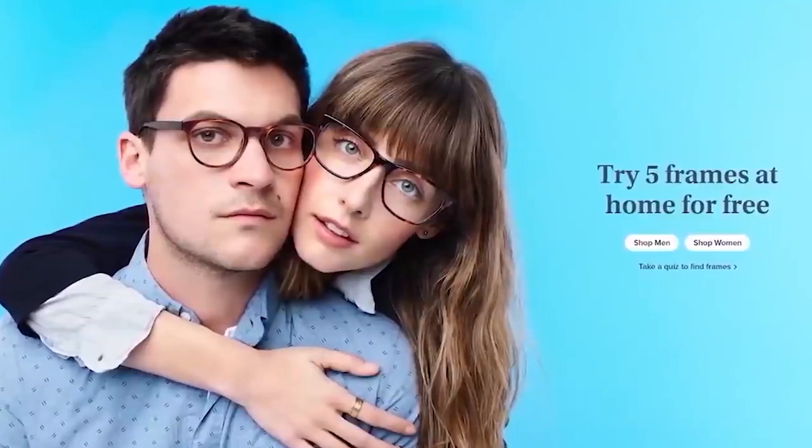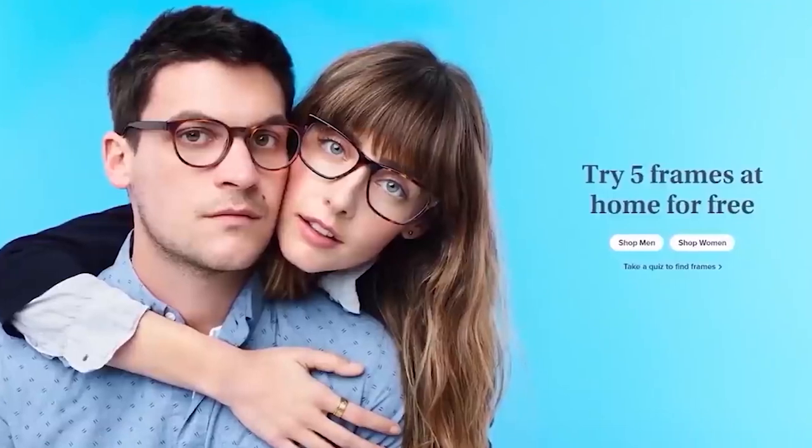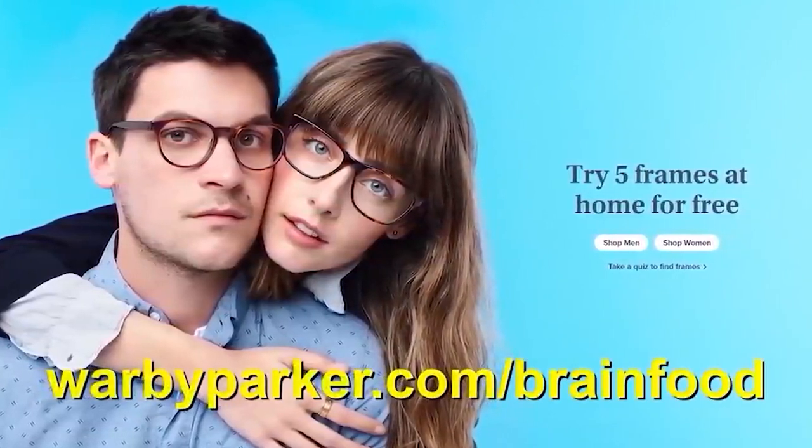Thank you to Warby Parker for sponsoring this video. For those not familiar, Warby Parker is a company offering prescription glasses, contacts, and sunglasses at a fraction of the price of most outlets, and they can be sent right to your door.